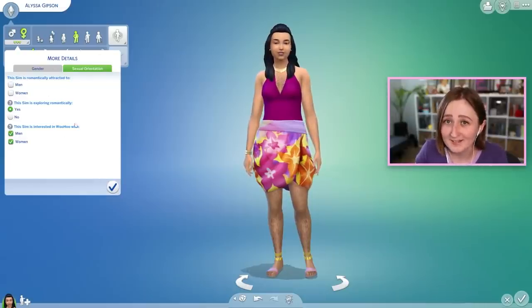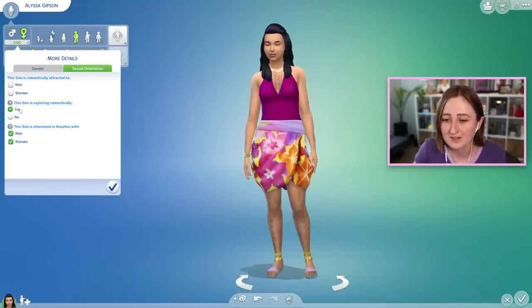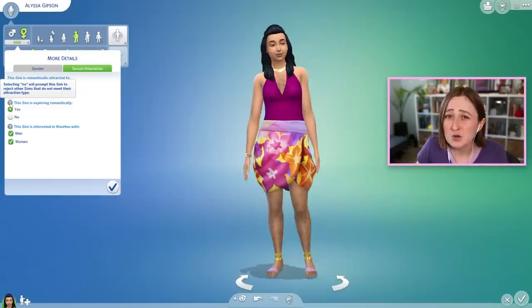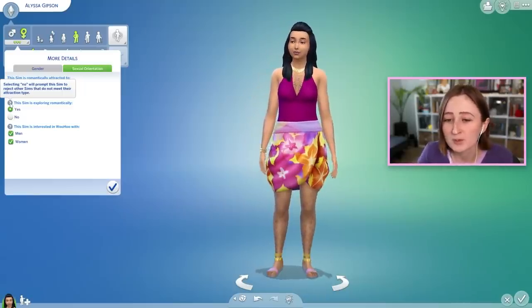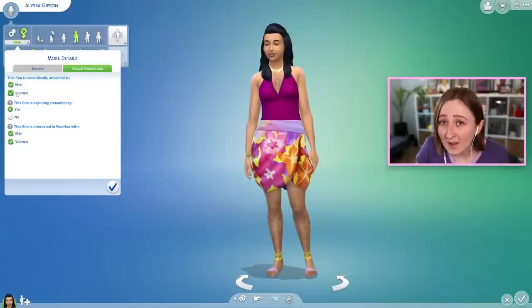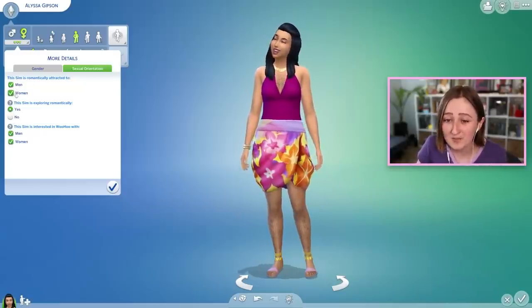By default, every sim has settings where they're basically attracted to everybody — they're exploring romantically and interested in woohoo with everyone. The 'exploring romantically' toggle, if you click no, prompts the sim to reject any sims that don't fit their attraction type. The other options are tick boxes, so you can pick one, you can pick none, or you can pick both of them.